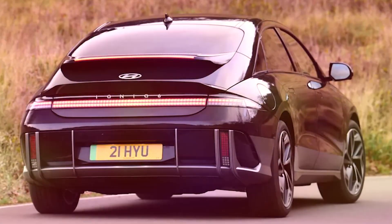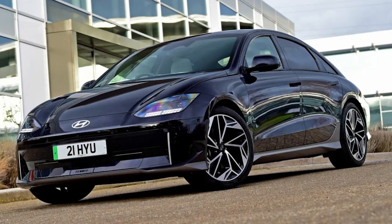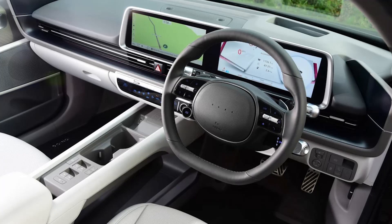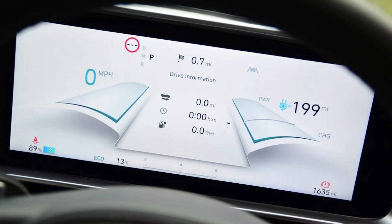Inside, the materials feel just a little more premium than the 5's throughout, and there's less evidence of harsher, more easily scratched plastics. There are compromises on space, though. While there's oodles of legroom for five adults, anyone measuring 6 feet tall or more may well struggle for headroom — not only in the rear, where they're likely to find their head squished against the roof liner, but even behind the wheel.